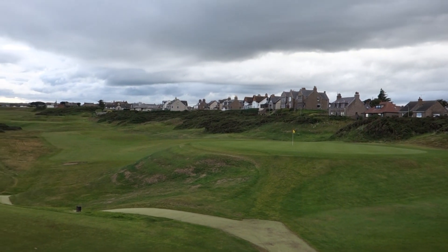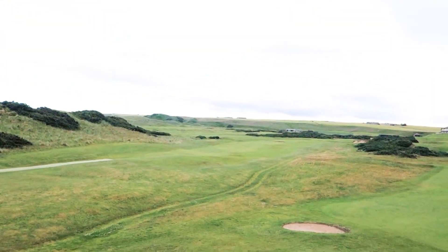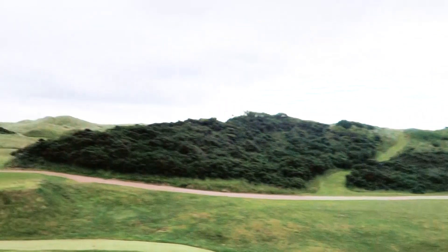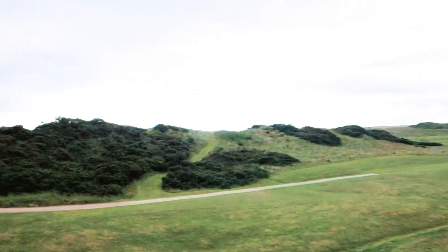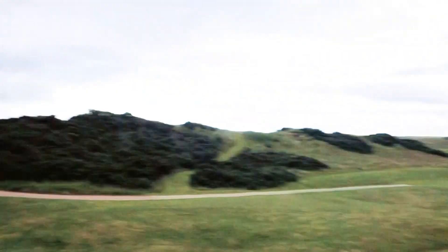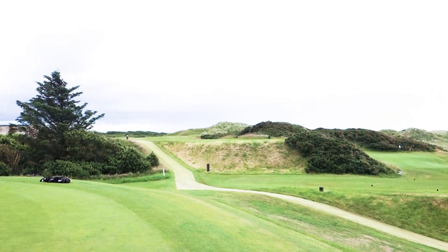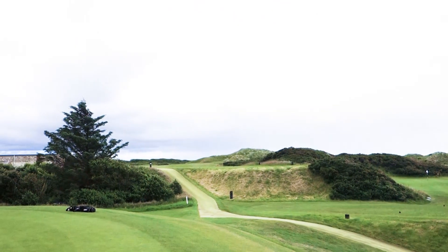Just over here is the old third hole. It's now part of the nine hole course, which is in the middle of the main course here at Cruden Bay. Both the eighth hole and the sixth hole were original Tom Morris holes, and Tom Simpson designed the next two holes, which happen to be probably my two favourite holes on the course — the third and fourth. So let's go play them.